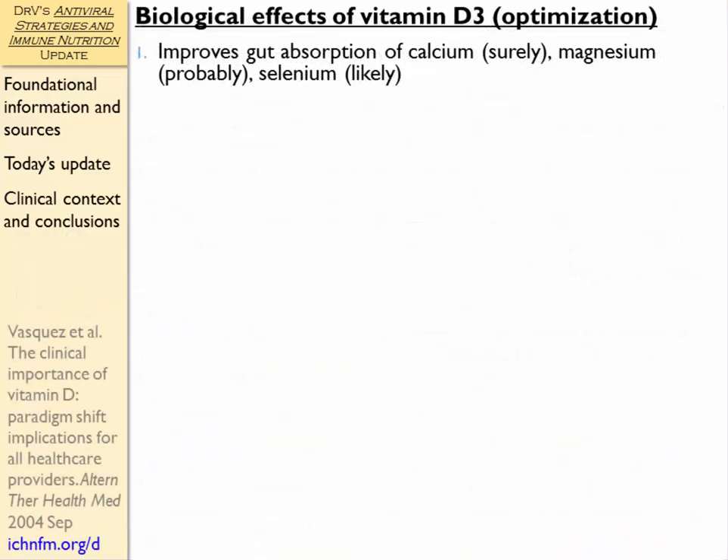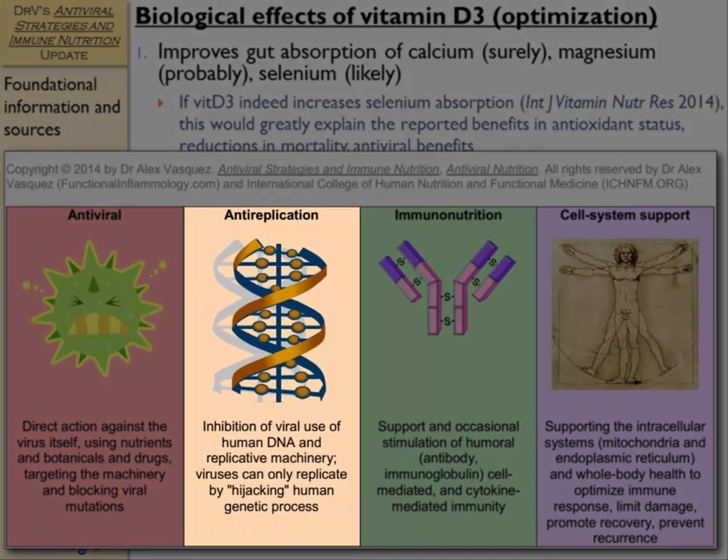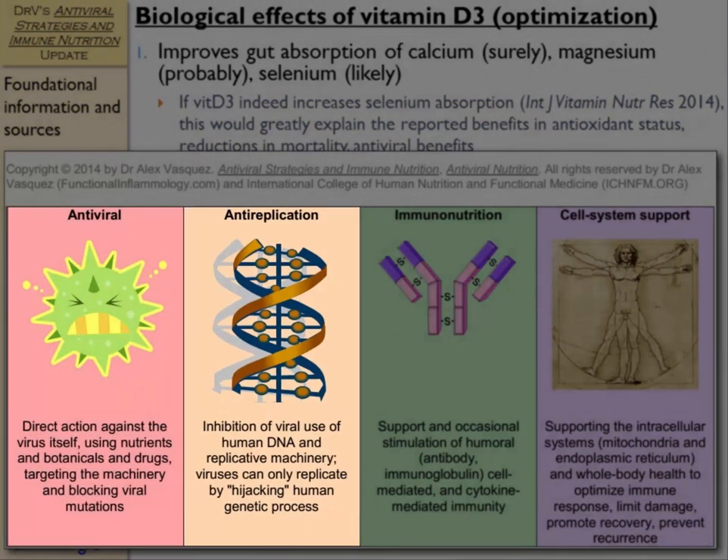Let's look at the biological effects of vitamin D3 when optimizing serum levels and body reserves. Vitamin D improves gut absorption of calcium — we're quite sure about that — and magnesium probably as well. New data also suggests vitamin D might improve selenium absorption. If vitamin D3 indeed increases selenium absorption, this would greatly explain the reported benefits in antioxidant status, reductions in mortality, and the antiviral benefits reported here. Selenium has antiviral effects: first, by blocking viral replication, and second, by blocking viral mutagenesis — very important when the body is combating persisting viral infections.